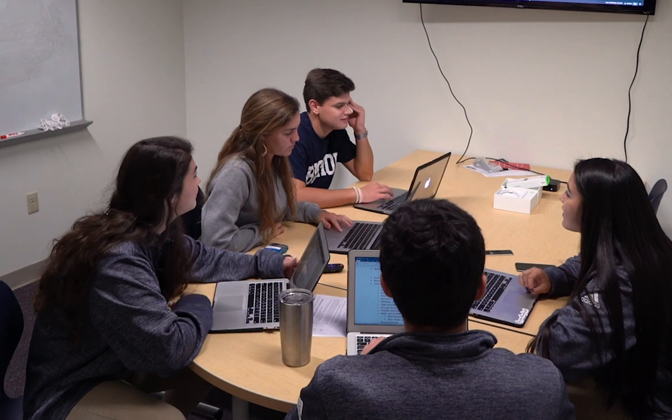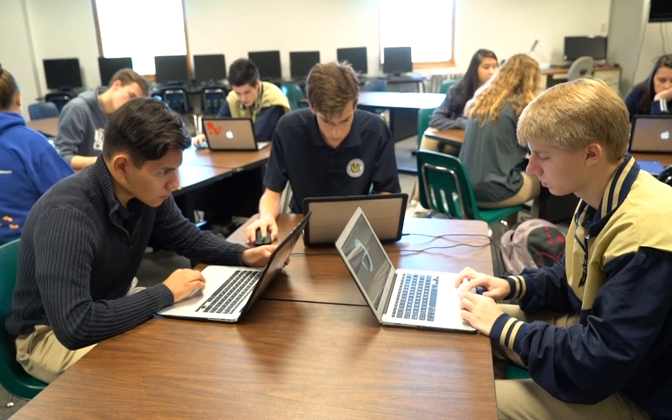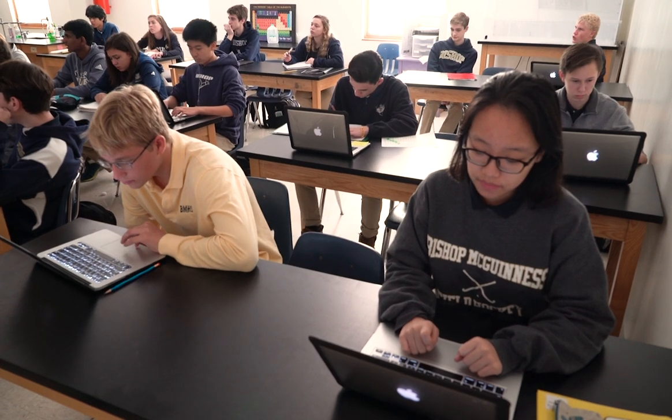I think the biggest skill I've gained is probably knowing how to use the MacBook computer. The biggest thing is OneNote. OneNote is definitely a new experience for me — I didn't even know it was a program, so I've learned a lot about how to use it. OneNote is basically an online notebook where you can put all of your work. You can type on it, you can draw on it, you can record — pretty much anything you can possibly imagine, you can do on OneNote.